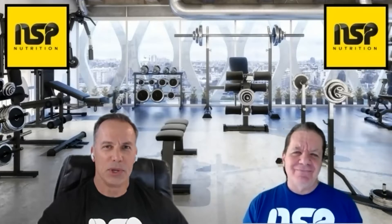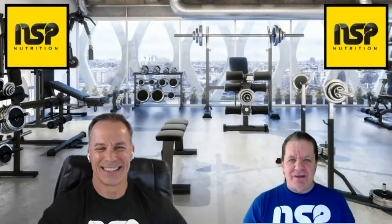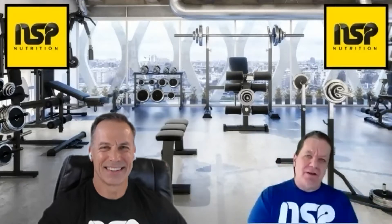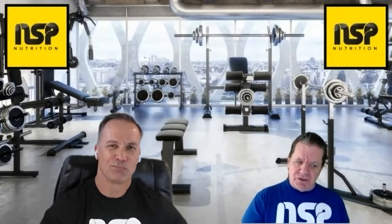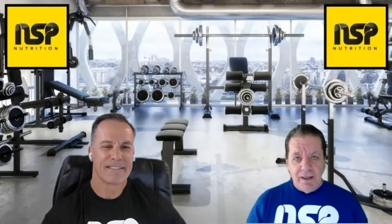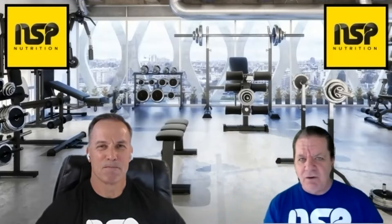Hey, and welcome to the NSP Nutrition Show. I'm Armin Echelbarger, and I'm Frank Mills. We appreciate you joining us again this week. We're getting to part two of last week's show — we talked about what to know about hormone therapy. We're going to continue with that in the first segment, and in the second part of the show we're going to ask: should you always have carbs after resistance training?